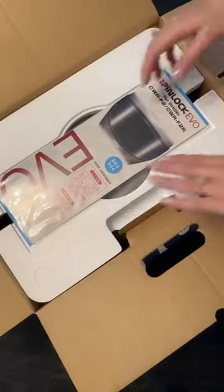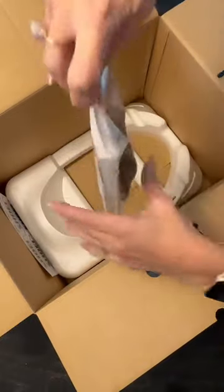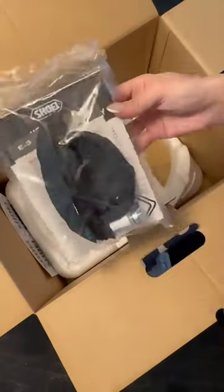First things first, you got your pin lock right at the top of the box here. I'm gonna record my reaction seeing the helmet, so I'm gonna set this aside for now. This bag contains your breath guard, chin curtain, manual, all that jazz.